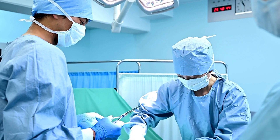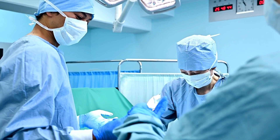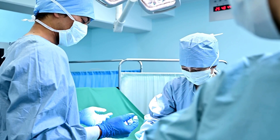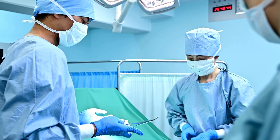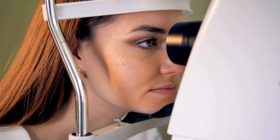The primary side effect is the temporary presence of dark spots in your field of vision, which usually resolves over time. Other potential issues may include eye bleeding, additional vision loss, and reduced night vision. The likelihood of complications varies based on factors like age and general health.